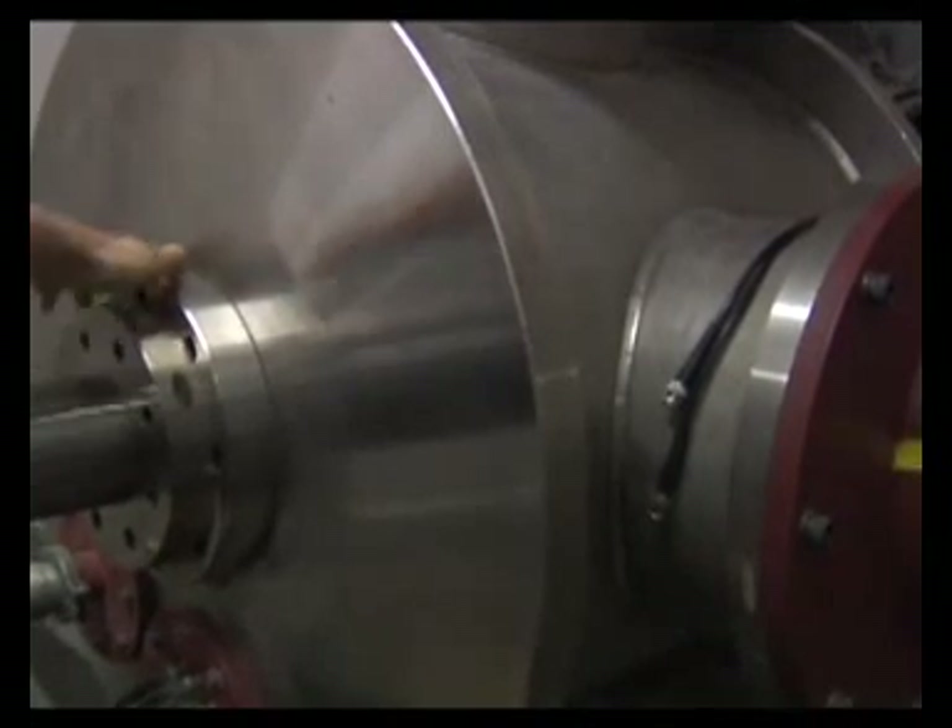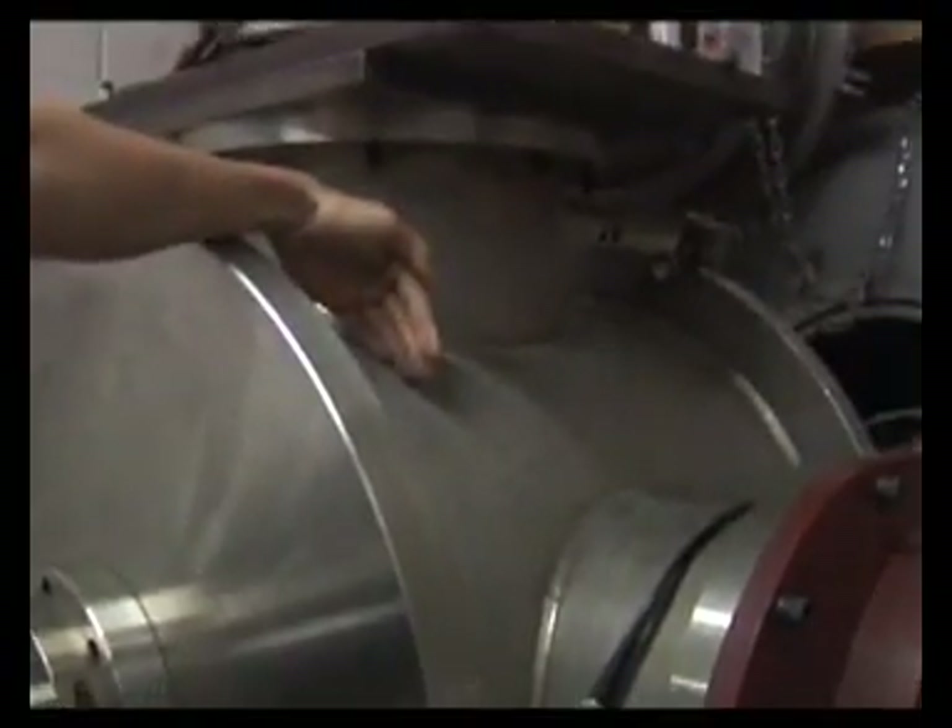Of course you couldn't normally see a 2,000 mile an hour collision up close and personal. But with the University of Cambridge's gas gun, a rock-hard diamond, and a specialist high-speed camera, all will be revealed.